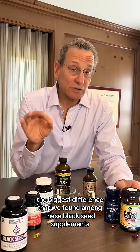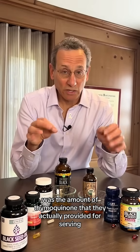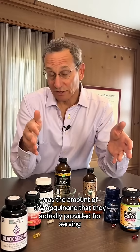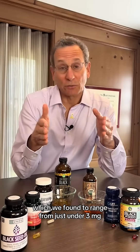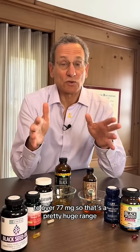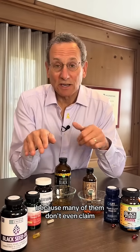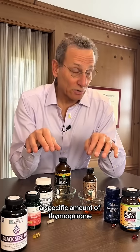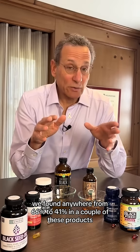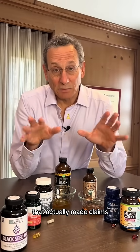The biggest difference we found among these black seed supplements was the amount of thymoquinone provided per serving, which ranged from just under three milligrams to over 77 milligrams. That's a pretty huge range, and you really can't tell from the labels how much you're going to get, because many don't even claim a specific amount of thymoquinone, and even those that do don't always deliver — we found only 66% to 41% of claimed amounts in a couple of these products.